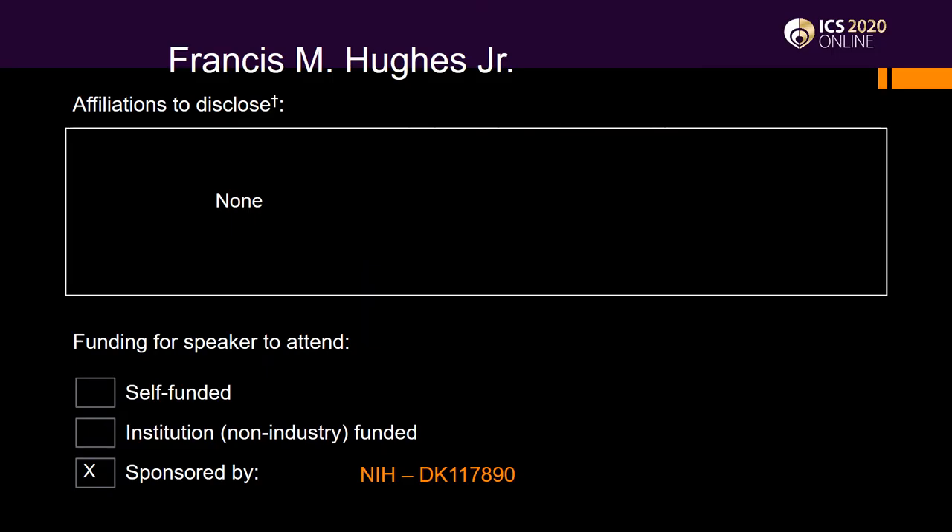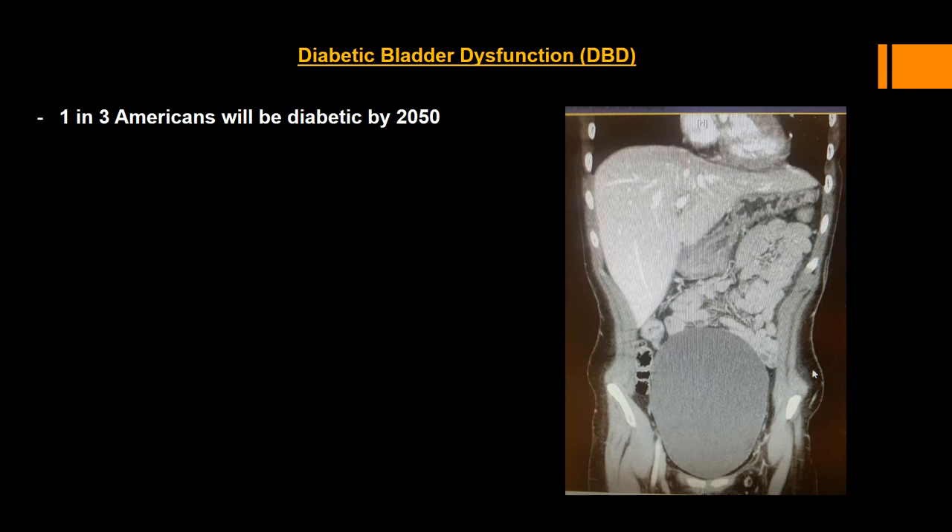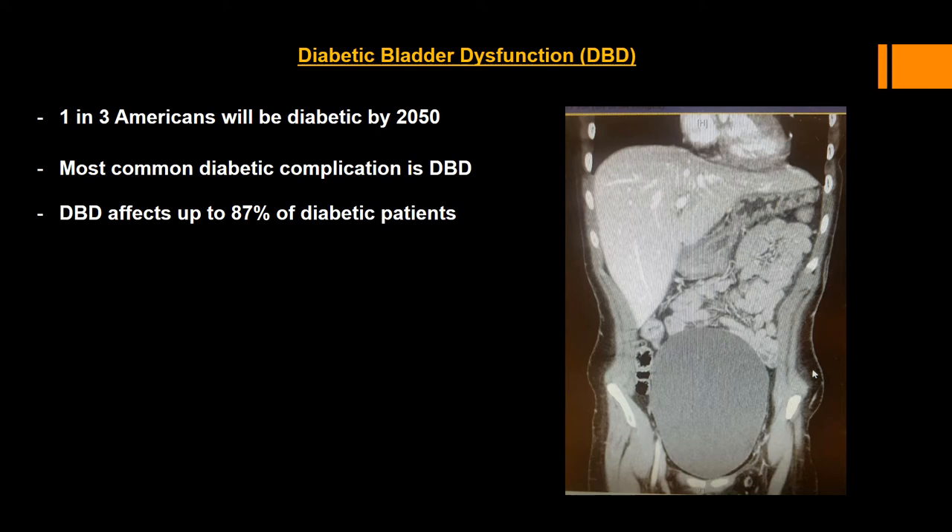I have nothing to disclose. It is likely that everyone at this meeting knows that diabetes is becoming an epidemic, with an estimated 1 in 3 Americans affected by the year 2050. While most patients will face a plethora of different complications, the most common is diabetic bladder dysfunction, or DBD, which affects up to 87% of all diabetic patients.